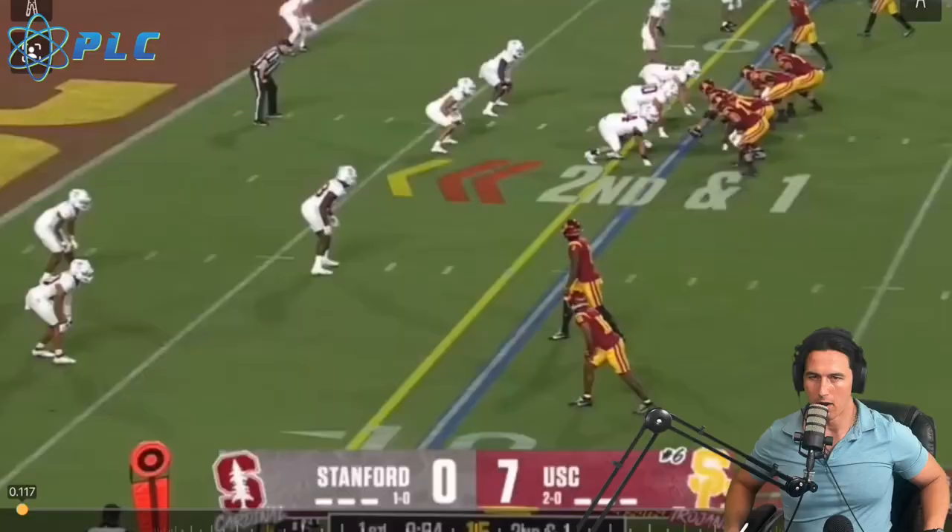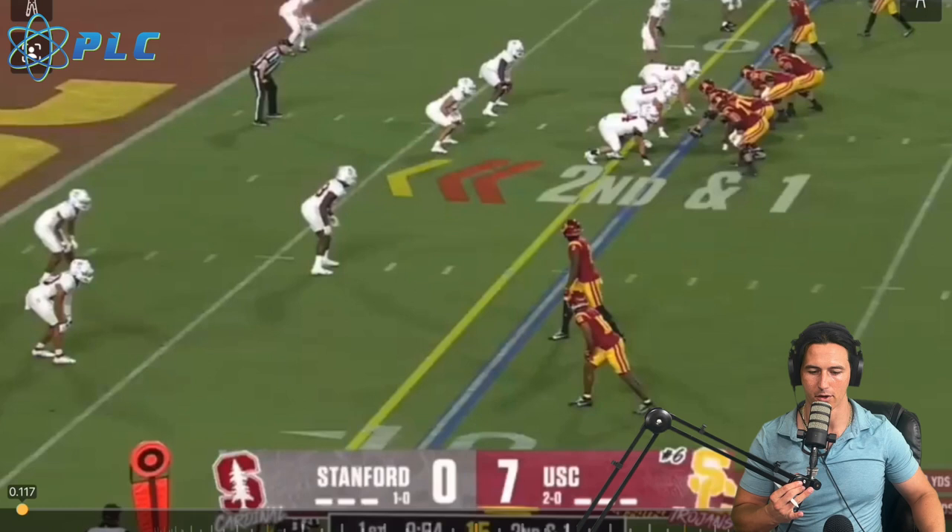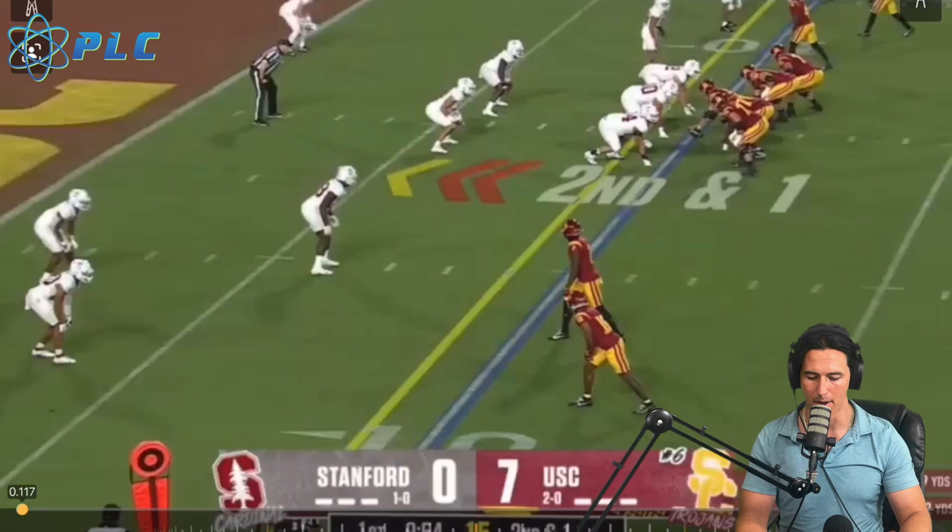I'm really excited about doing this video just because I really think that USC is probably the best team in the country. I don't know how you could watch these first three weeks and not say that they're at least probably within the top three, but the really main thing is just going over the Lincoln Riley offense.